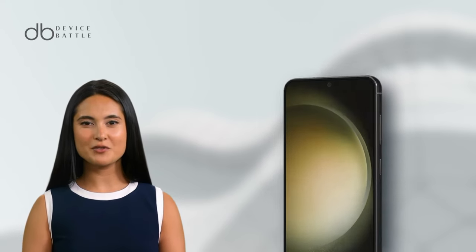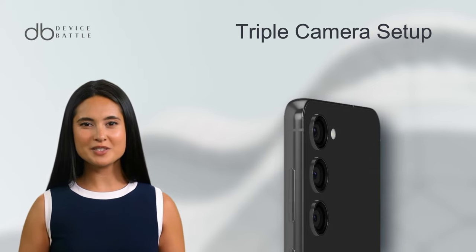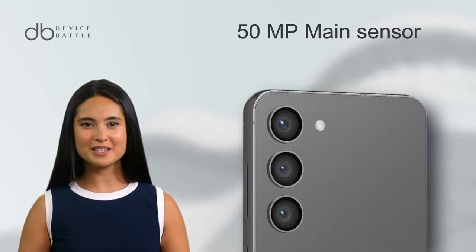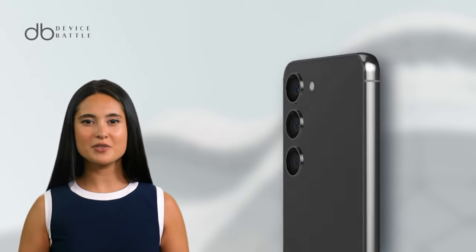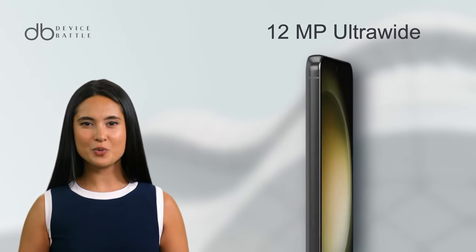The display is also HDR10 compatible, elevating contrast and color vibrancy. This phone takes photography up a notch with its triple camera setup: a 50MP main sensor, a 10MP telephoto with 3x optical zoom, and a 12MP ultra-wide.